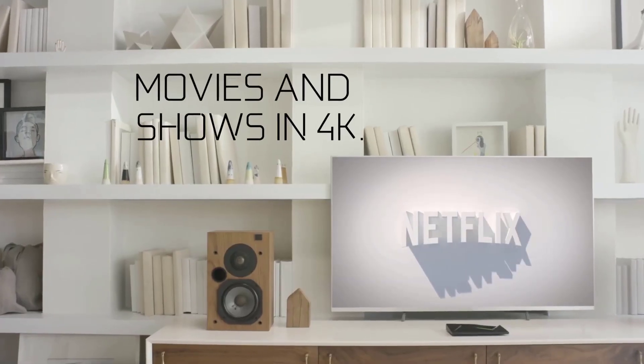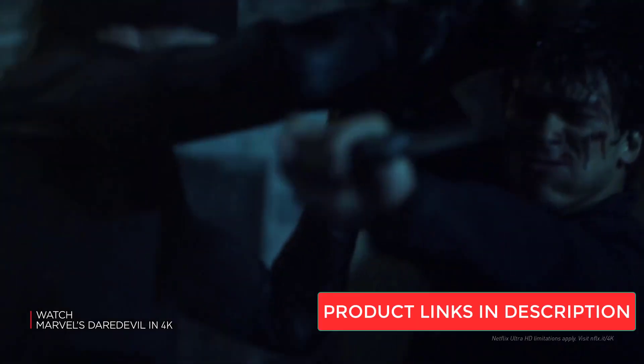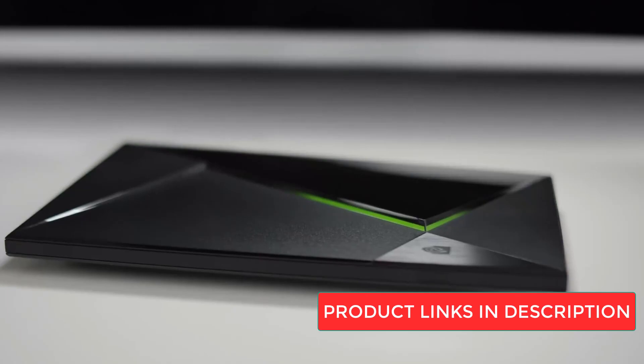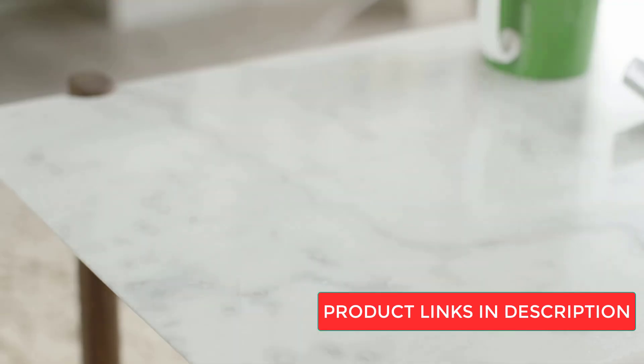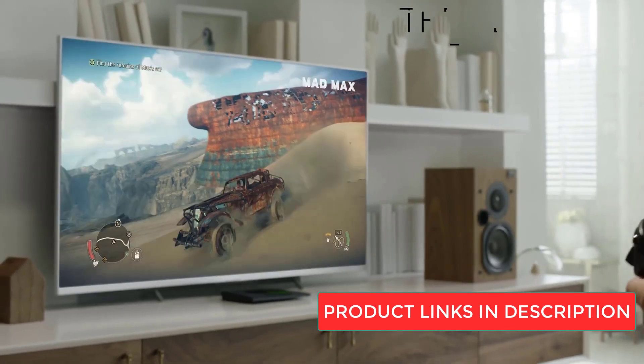So there you have it — our top picks for the best Android TV boxes on the market. No matter which TV box you choose, make sure to consider the features that are most important to you. And as always, don't forget to check out the links in the description for more information and updated prices.